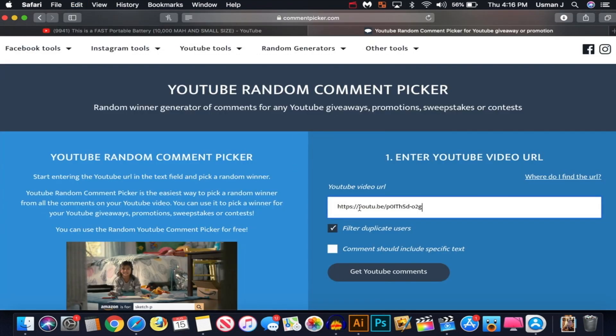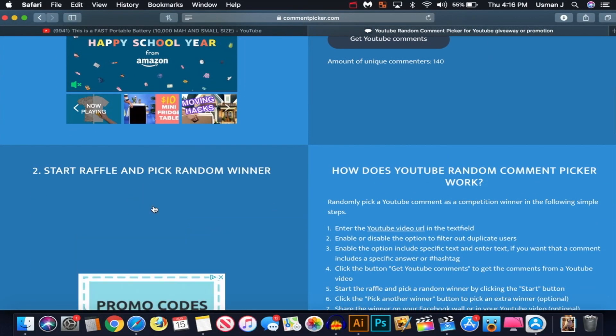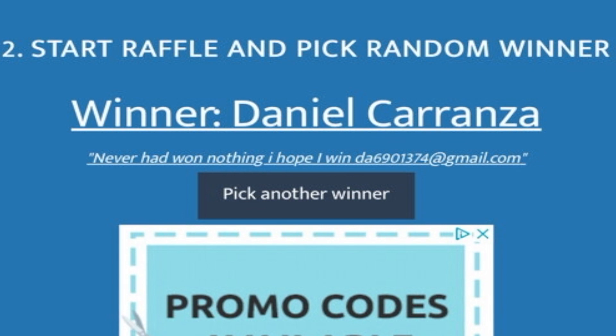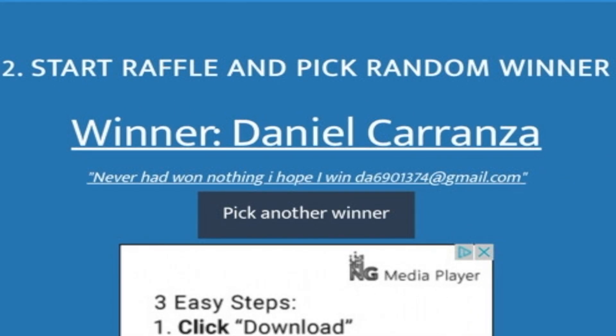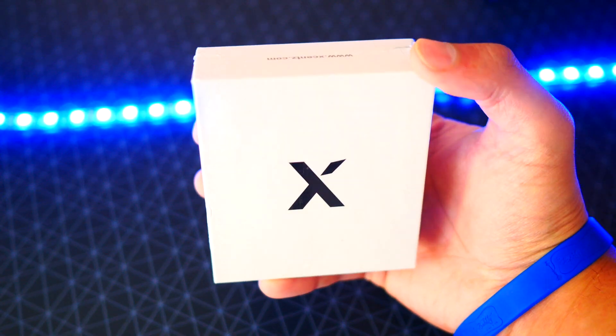I'm going to paste in the URL of the video, get YouTube comments — there are 140 unique comments. We're going to go ahead and hit start. Let's see who it chooses — good luck to everyone. The winner is Daniel Carranza! Let's see if he did everything: he did put his email in, so that's cool. Let's find him here on YouTube — congrats Daniel on winning the giveaway. I will contact you through email and we'll discuss shipping details there.